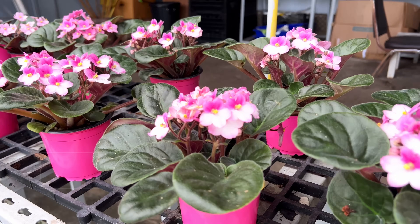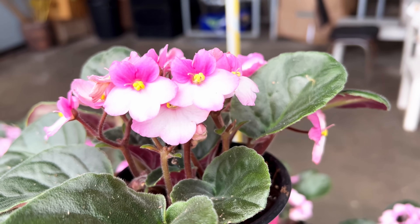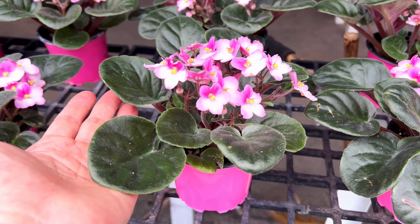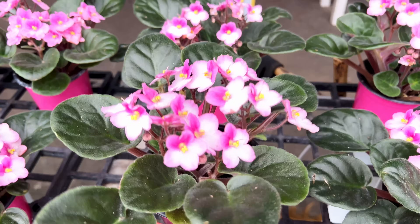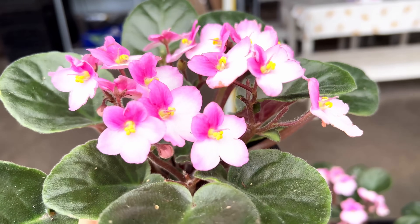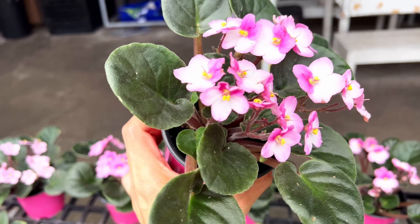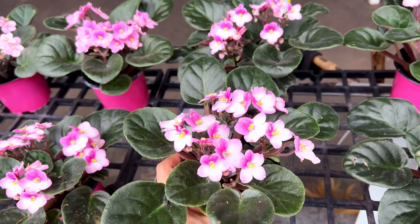These are African violets — I really like that the flowers have two tones on them, and the leaves are very typical of an African violet. This is absolutely a plant that can flower for you indoors, very easy to propagate, and they will grow rather fast. With the care, you don't really want to let the media dry out completely — especially indoors in a very humid tropical climate. You don't want to keep it too wet either.